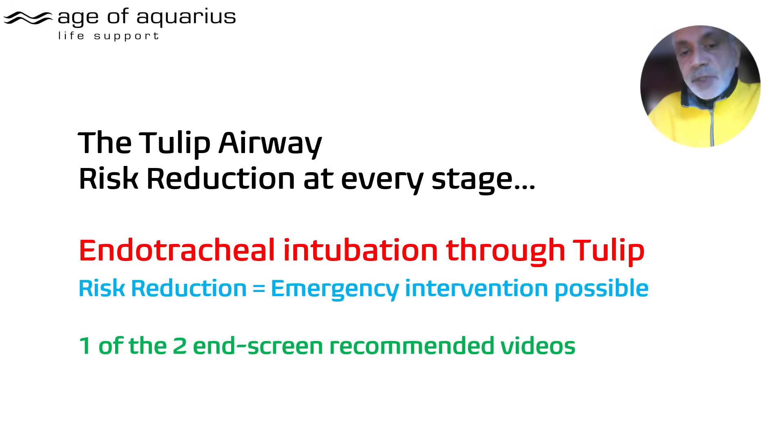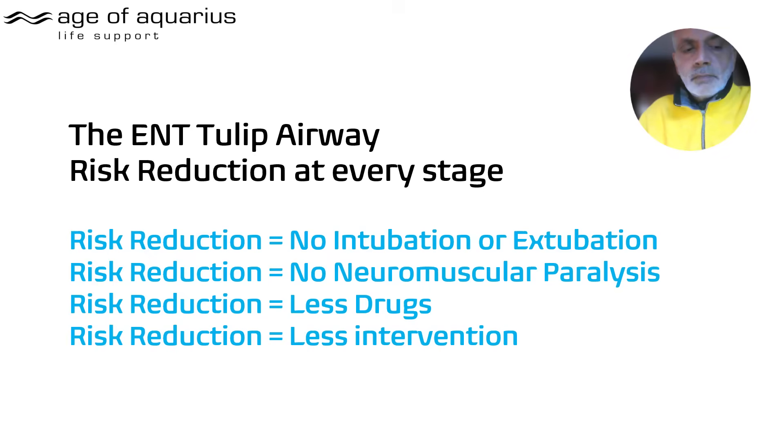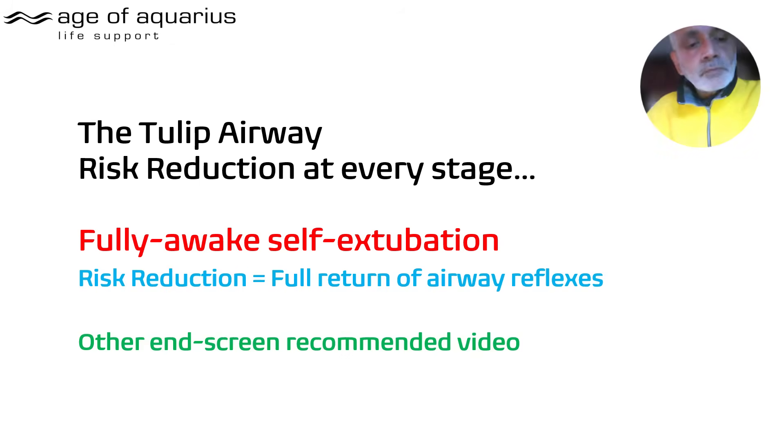If you get into trouble with a TULIP in place, you can intubate through the TULIP in a dire emergency — that video is linked at the end. This is an ENT TULIP and an ophthalmology TULIP. If you don't intubate, the risk reduction is significant: there's no intubation or extubation, no laryngospasm, less drugs, and less intervention. You don't have to go from a Guedel mask at induction to an ET tube and back again, saving time, money, and intervention.